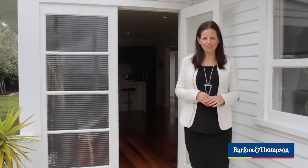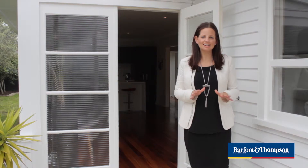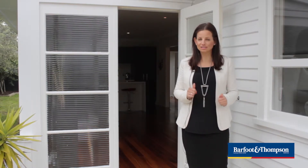Hi there and welcome to 52 Bokes Road in Mount Wellington. I'm particularly excited to bring you this property today — it's a real little beauty.